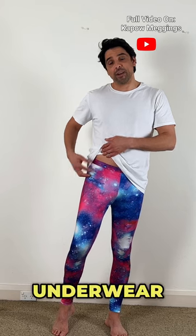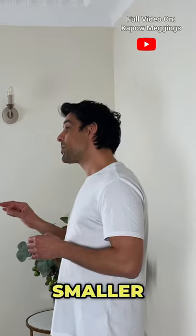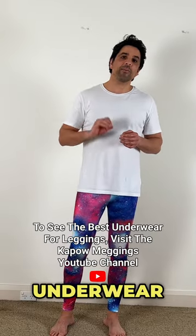Wearing the right t-shirt is also going to help, because the higher the underwear line and the lower the t-shirt, the less you're going to be able to see it. As a rule, the smaller the brief, the fewer underwear lines you're going to get.